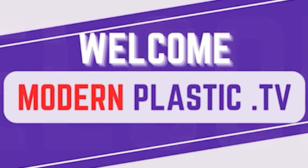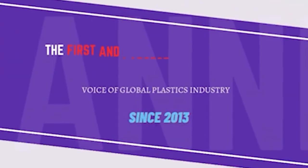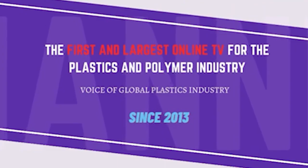Welcome to Modern Plastics TV, the first and largest online TV for the plastics and polymer industry, voice of the global plastics industry since 2013.